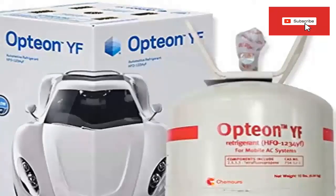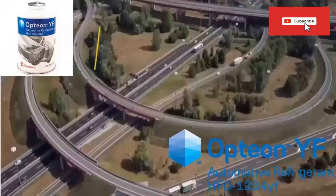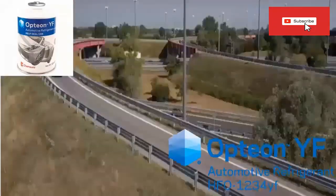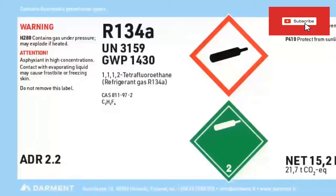Years ago, R12 refrigerant gas was substituted for use in automotive air conditioning and other applications because it depleted the ozone layer. The replacement gas for R12 was R134A. However, currently environmental standards are more demanding. Although R134A was considered an ecological gas because it did not destroy the ozone layer, this refrigerant does contribute to increasing the Earth's temperature because it has a global warming potential of 1430. This GWP value makes it affected by the current ecological restrictions.